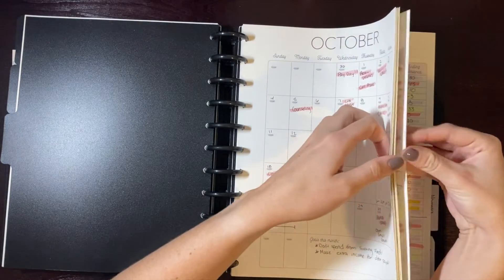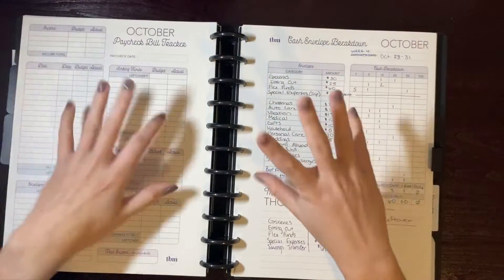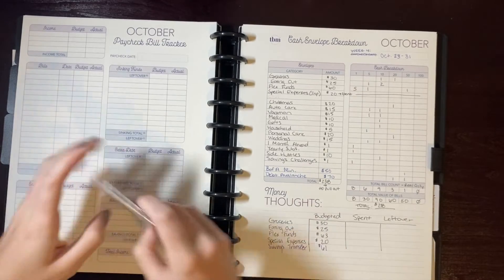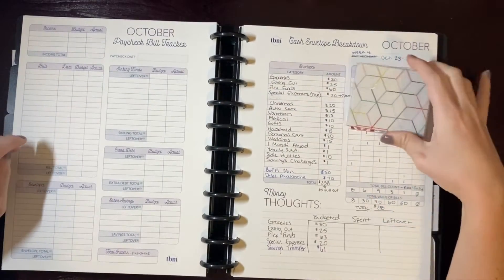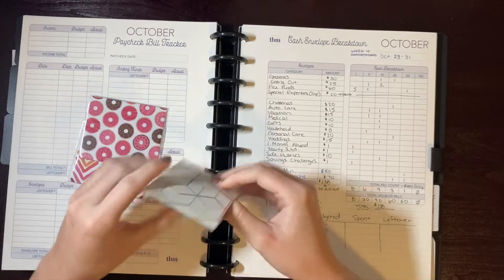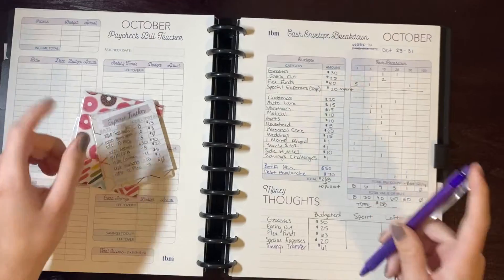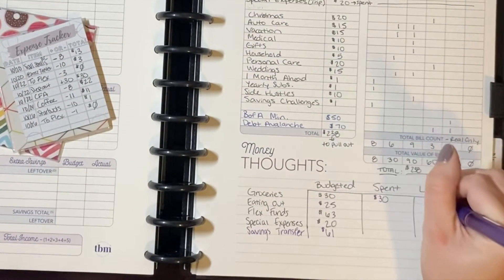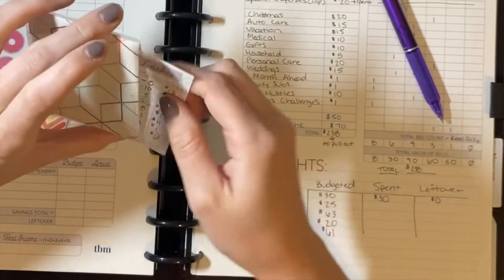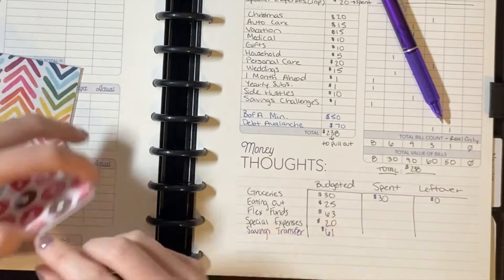To get started, we'll finish closing out week four to see what I spent this week, then jump back and close out the month as a whole. For week four I have my cash envelopes that I carry in my wallet, so we'll go through and see what's left in each. For groceries, I used all of it — I spent the full $30, nothing left. Not really surprised; the budget was low because I was traveling, but I did spend it on food while traveling.